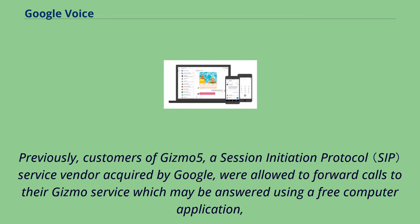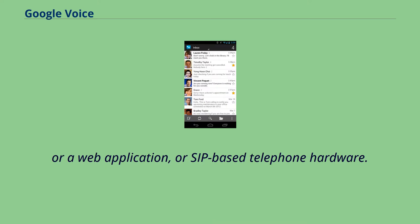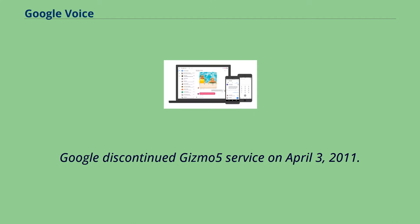Previously, customers of Gizmo 5, a session initiation protocol service vendor acquired by Google, were allowed to forward calls to their Gizmo service, which may be answered using a free computer application, web application, or SIP-based telephone hardware. Google discontinued Gizmo 5 service on April 3, 2011.